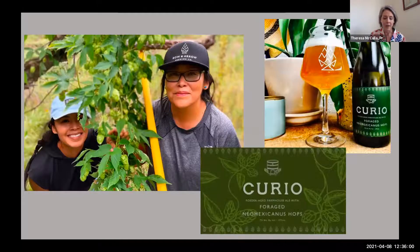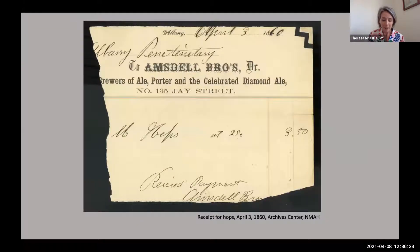As for hops in the history of American brewing, the Neo-Mexicanus species are wild hops native to present-day New Mexico, Colorado, and Arizona. These are pictures from brewers at Bow & Arrow Brewing Company in Albuquerque, New Mexico, who in 2020 produced a beer brewed with Neo-Mexicanus hops that they had foraged in the wild — not cultivated. Other species are native to Midwestern and Eastern North America, but those we're discussing today have been brought to North America by European colonists. As Carrie mentioned, initially the Mid-Atlantic region, and especially New York, were the most prominent hop-growing regions in the US well into the 1800s. To offer an example from our archives, this is a receipt for 14 pounds of hops paid by Albany Penitentiary to local Amstel Brothers Brewery — presumably the penitentiary was going to brew beer with these hops.